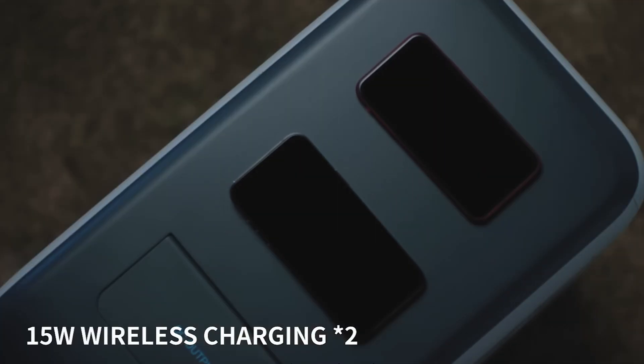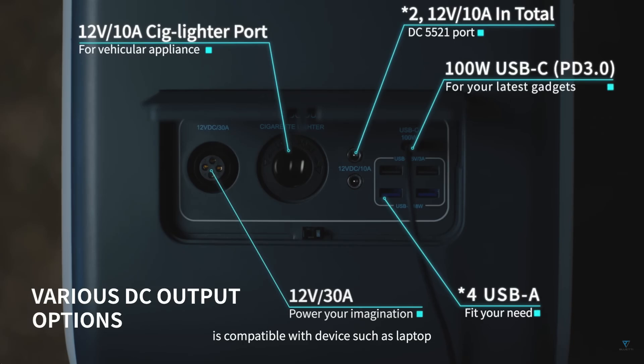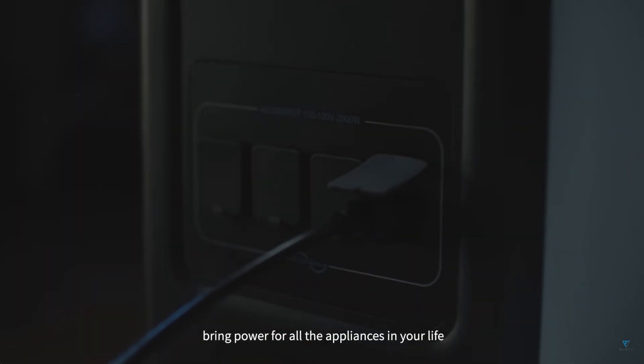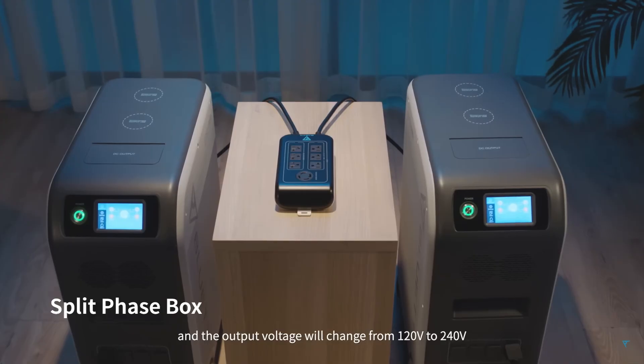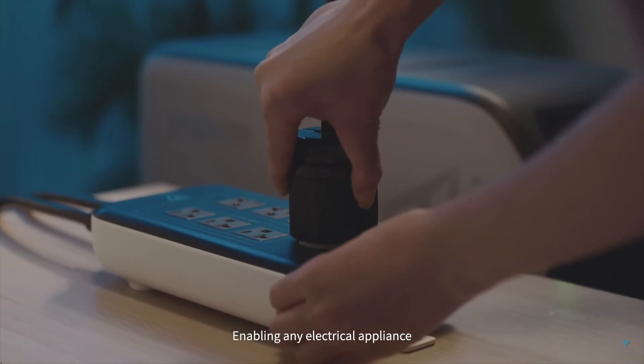It is a 5 kilowatt hour power station — 5,120 watt hours to be exact. You have four outlets, all four at 120 volts. One notable downfall: this unit does not have 240 volts. If that's important to you, you'd want to pick up two EP500s for around four grand, and you can link them together to get 240 volts.